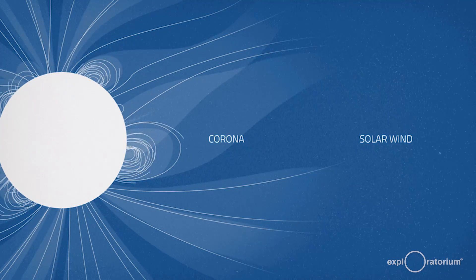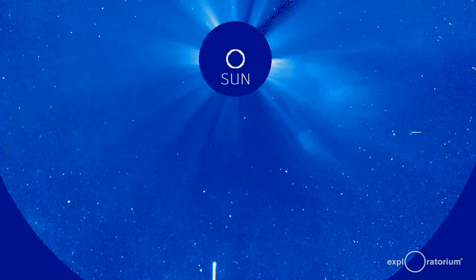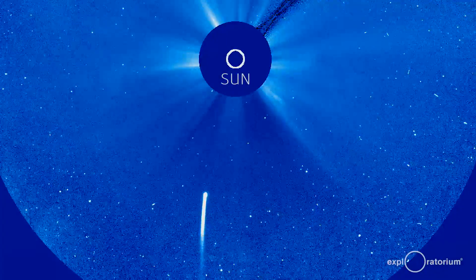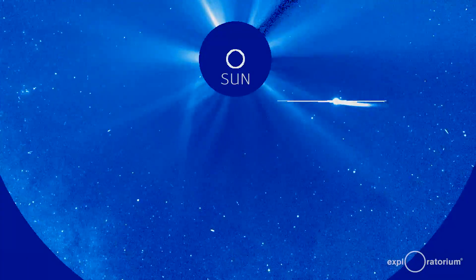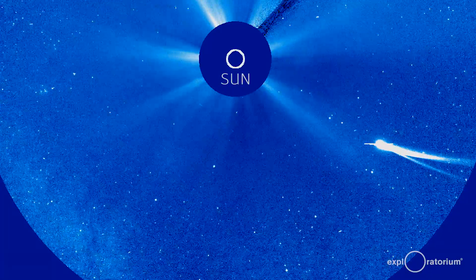We actually knew that there was a solar wind even before we had spacecraft, and it was comets that gave us the big clue. The comet tail always points away from the Sun, and the only way you could have that happen is if something was blowing off the Sun moving faster than the comet does. It's sort of like if your hair is streaming out behind you when you're riding a bicycle and the wind is really high going to the side — your long hair will head out to the side.